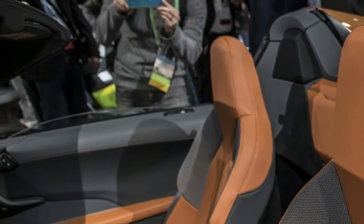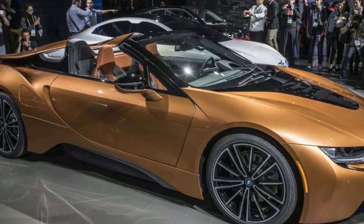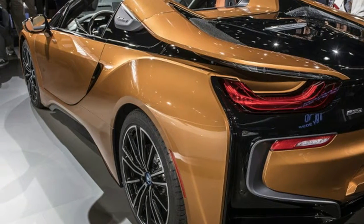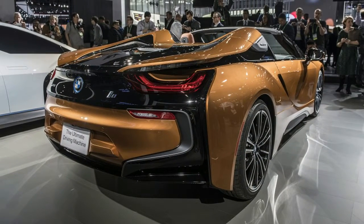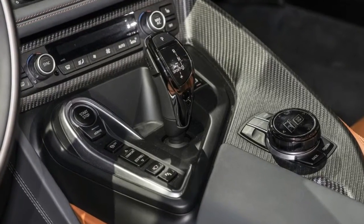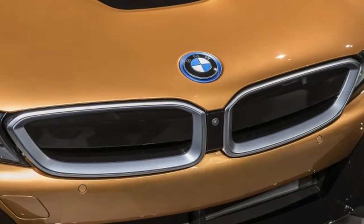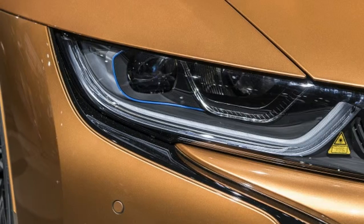Both body styles have been updated with an updated lithium-ion battery pack. Battery cell capacity is up from 20 to 34 Ah, and gross energy capacity has been raised considerably from 7.1 kWh to 11.6. The result is a bump in the electric motor's output to 141 hp, up 12 hp, and the ability to more greatly rely on electric power while underway. Preliminary figures peg all-electric range at 18 miles, up from 15, and it can now reach 65 mph without the use of its gasoline three-cylinder engine. That 228-hp turbo 3-cylinder has been updated to sound a bit better and generate lower emissions.